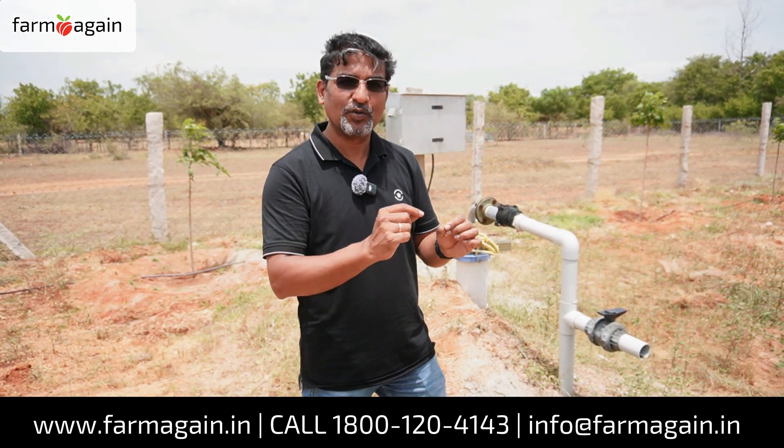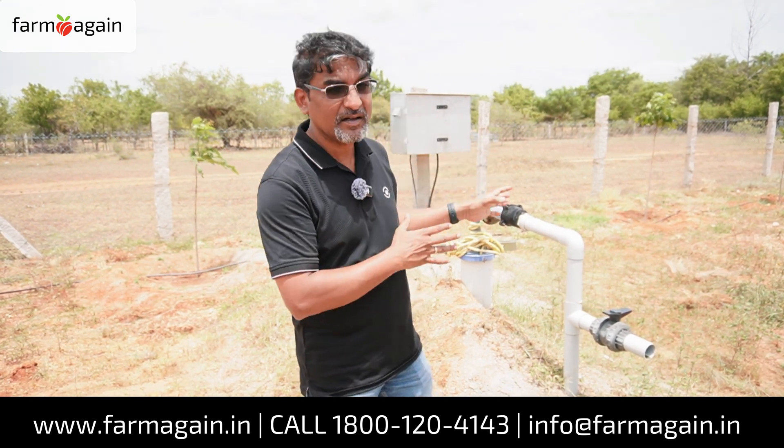Because the water usage is done very diligently by our system, giving just the right amount of water, not over watering, not under watering — there is no wastage of water. Even with this thin water source, they are still able to manage the actual irrigation without any deficiency in this farm.